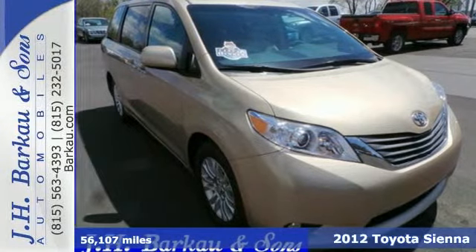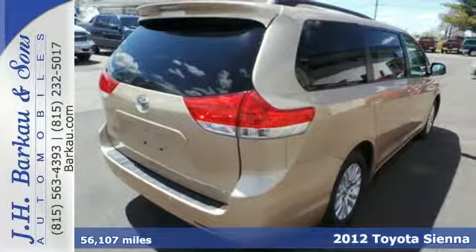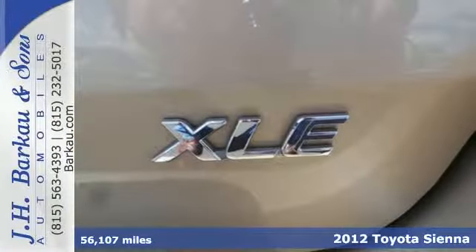Here's a 2012 Toyota Sienna. When you are responsible for multiple passengers and cargo, you can rely on the convenience and safety of this minivan.